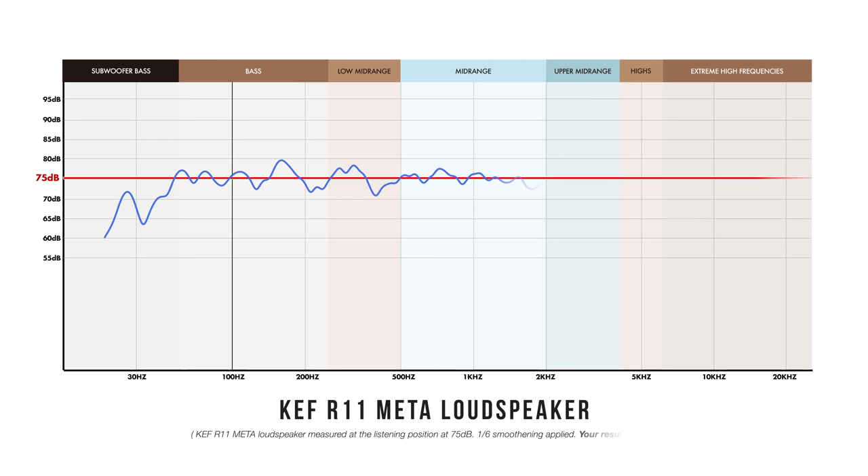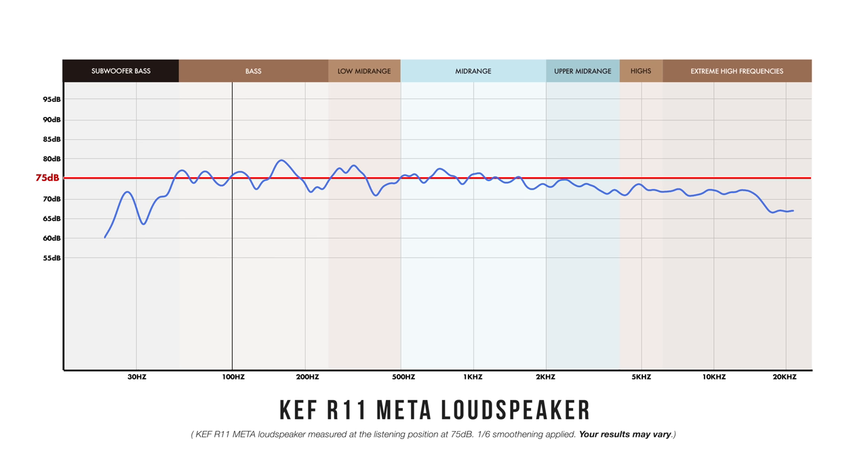With placement nailed down, I did a couple of quick sweeps from 20 Hz to 20 kHz at a reference level of 75 dB. From about 40 Hz up to 2 kHz, this speaker is near ruler flat — as neutral a speaker as we've seen in our new space. There is a subtle roll-off in the highs starting around 2 kHz, but even that roll-off follows a completely predictable tapering line with no noticeable peaks, making it a very smooth operator.